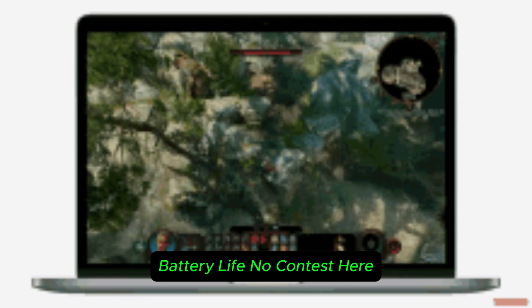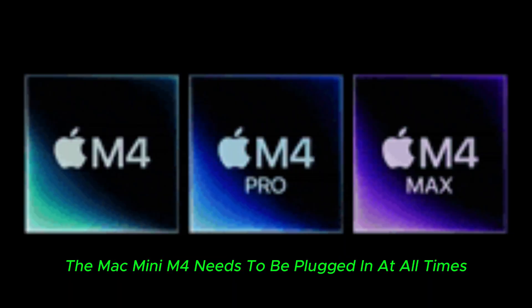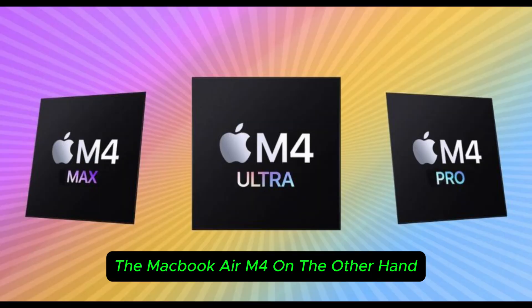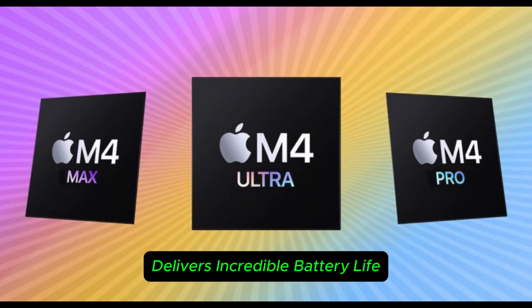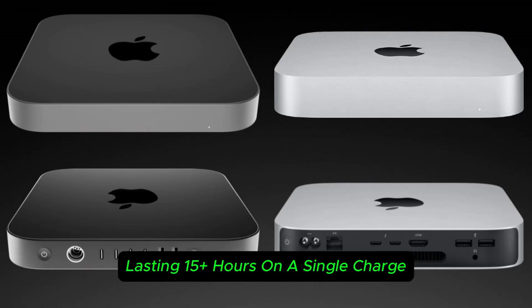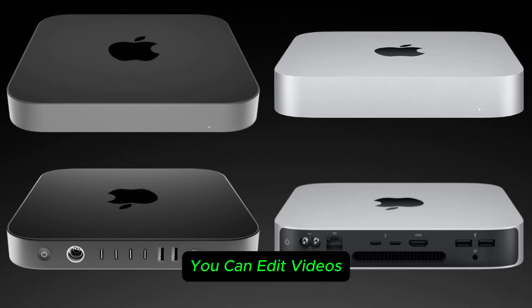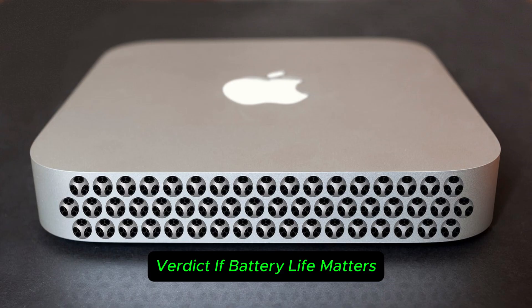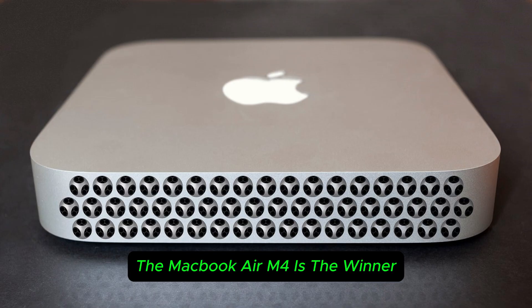Battery life — no contest here. The Mac Mini M4 needs to be plugged in at all times. The MacBook Air M4, on the other hand, delivers incredible battery life, lasting 15+ hours on a single charge. You can edit videos, browse, or work remotely without worrying about power. Verdict: if battery life matters, the MacBook Air M4 is the winner.